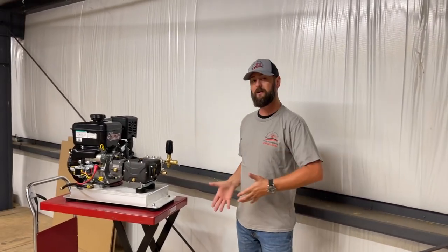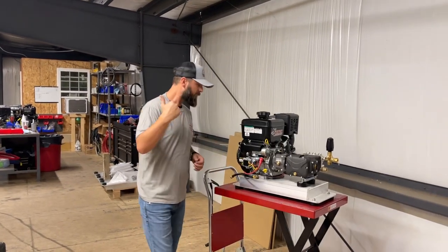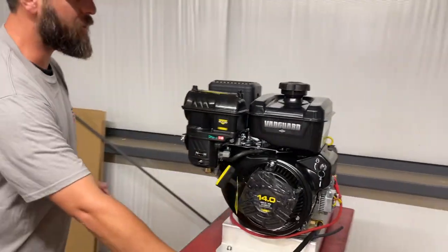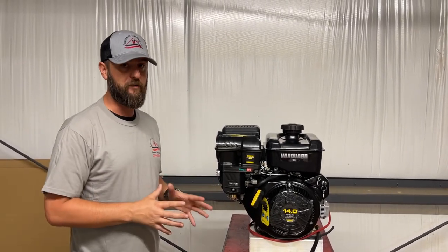For the vast majority of guys getting into the business, this is all you need — and don't think this is a small pressure washer at all. It's a 5.5 gallon a minute, about 3,200 PSI system. Come around here, I'm going to show you — we'll start at the engine.